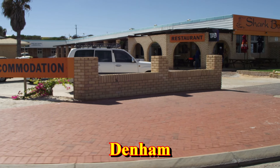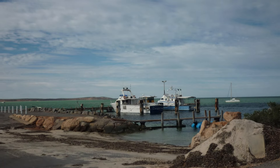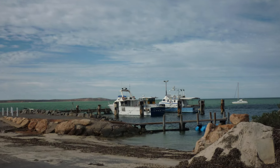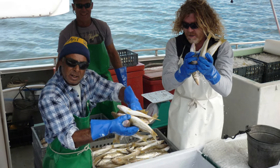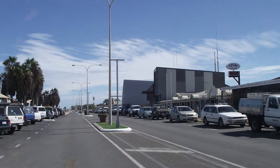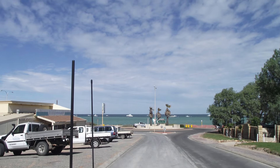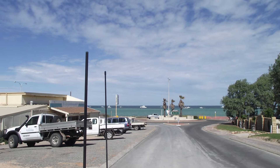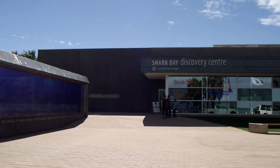Other accommodation and caravan parks are available in Denham, and also at Monkey Mia. Denham is the only proper town on the Shark Bay Peninsula. North of Denham is the Francois Perron National Park, but if you visit, you're going to need a well-equipped four-wheel drive. There are campsites here as well, and again, you'll need to pre-book in order to secure a spot.